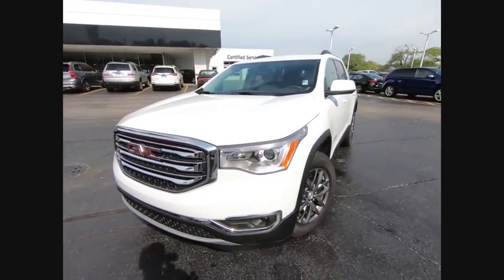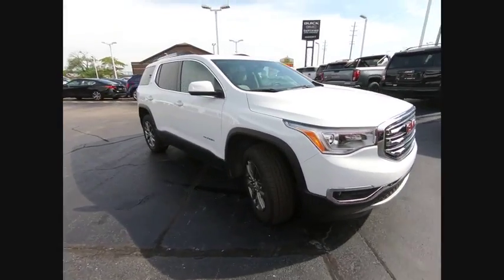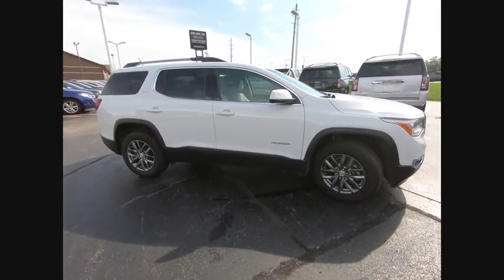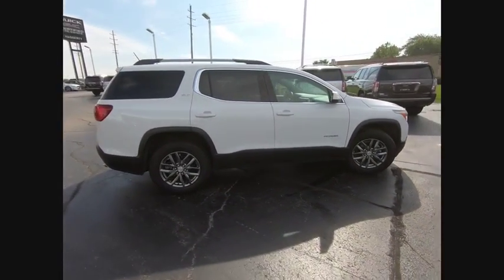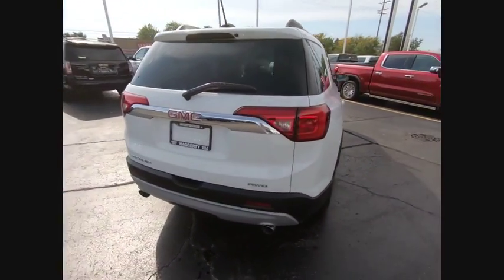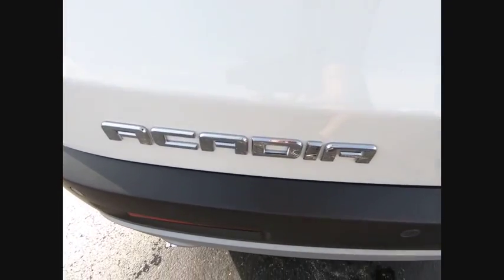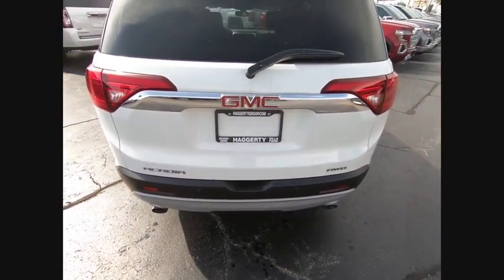Come test drive the 2019 Acadia. The GMC Acadia has great capability coupled with exceptional safety, offering better highway fuel economy than any other eight passenger SUV, advanced technology and thoughtful ergonomics. The Acadia is a premium utility that rejects compromise.